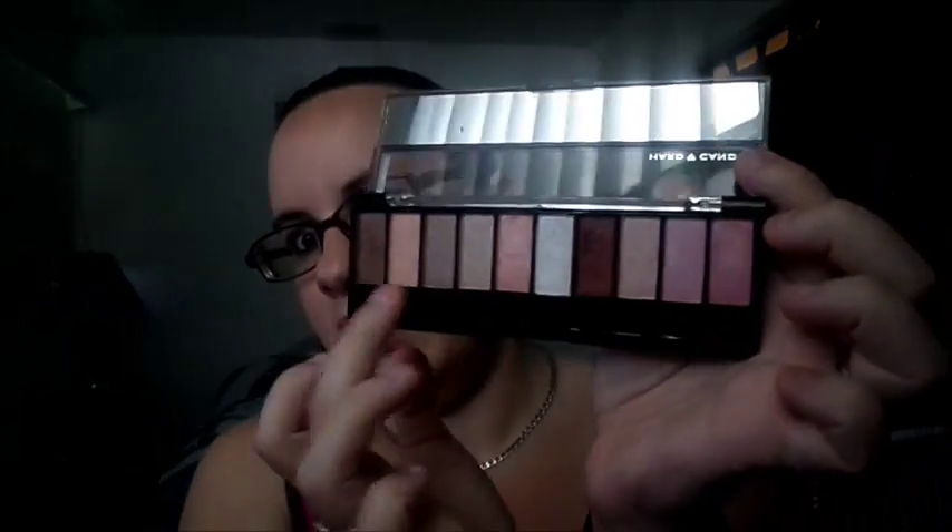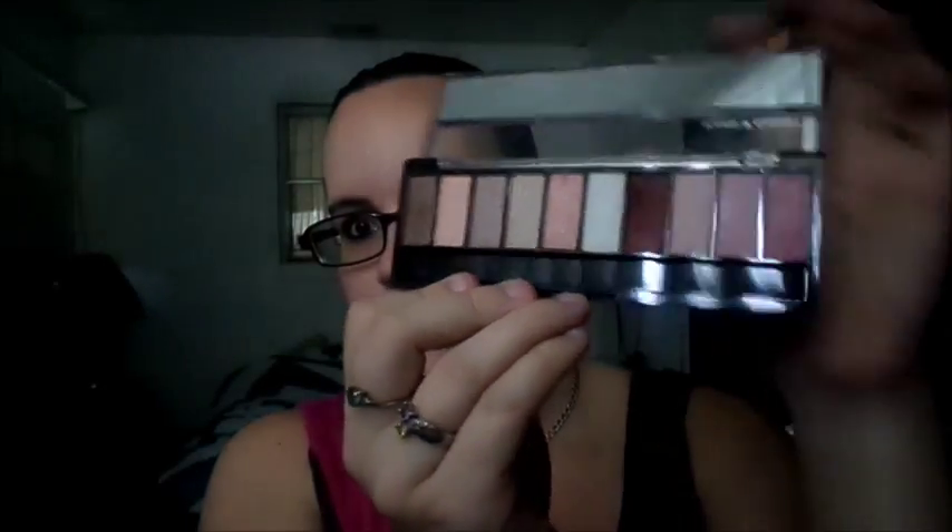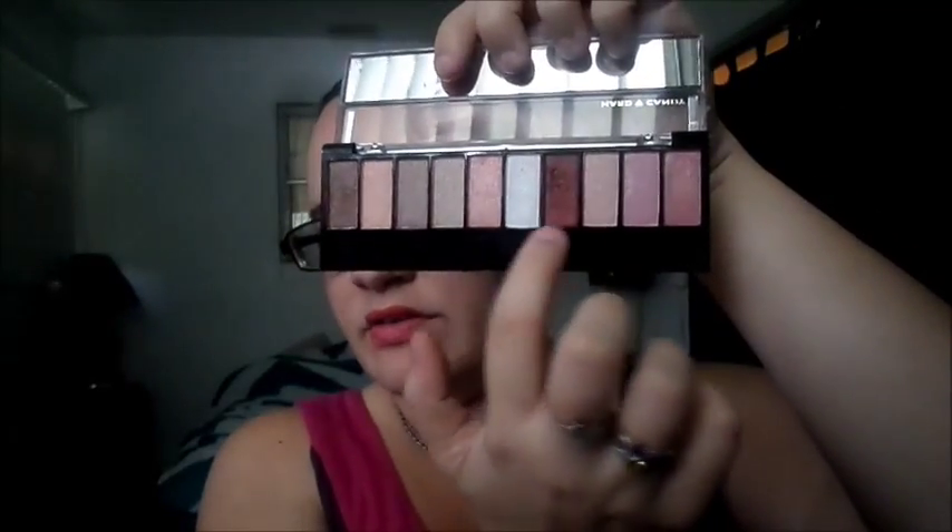We're gonna start with faves, of course, and I'm gonna start with eyeshadow palettes. This month I have been going to these two palettes like crazy: the Hard Candy Pinking of You and the Wet and Wild Fergie Desert Festival. I just love these shades — these pinks, these corals, this brown. They're all shimmery and I just love the payout. The Wet and Wild Fergie — I've just been going to it like crazy and that's a dollar, like you can't mess that up.